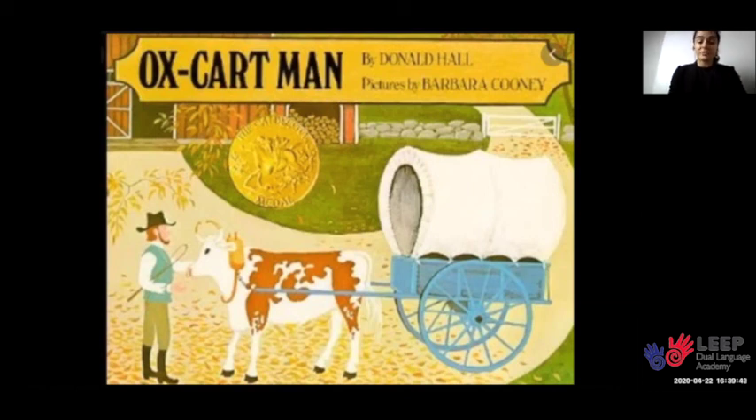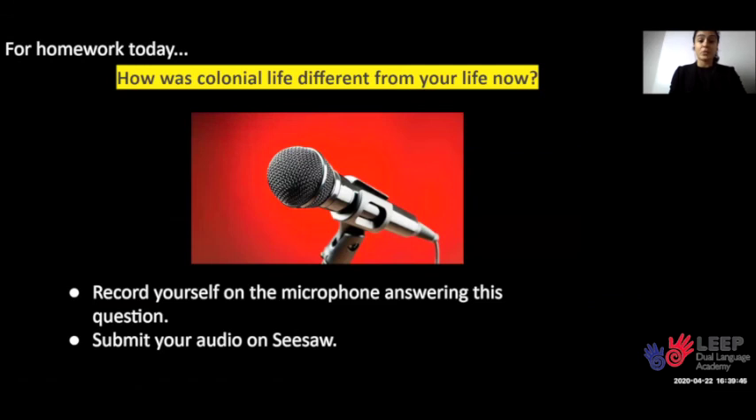For homework today, I want you to think about this question: How is colonial life different from your life now? You are going to record yourself on the microphone answering this question, and that audio you will submit on Seesaw. Remember, in colonial times, families depended on a lot of their own work on their farm in order to survive. Meanwhile, today, we live in apartments or houses and we can get most of what we need to survive in stores. That's it for today — until next time.